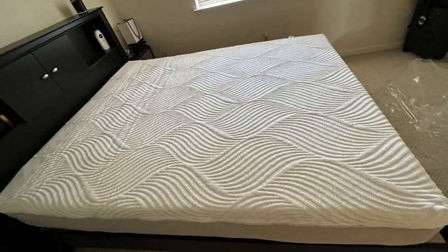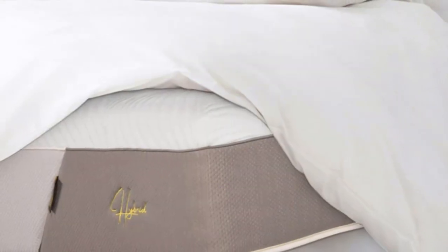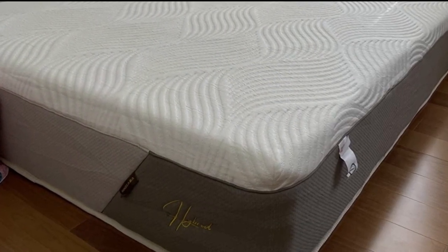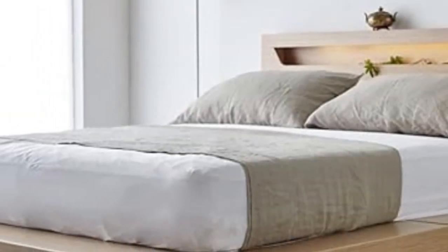Temperature control was another testing highlight. While the foam layers may retain some heat, steady air circulation through the coil layer and the moisture-wicking tensile cover help the mattress sleep reasonably cool. The Mino Kesa Hybrid's sticker price is well below average for a hybrid model, and standard ground shipping is free of charge for customers in the contiguous U.S.